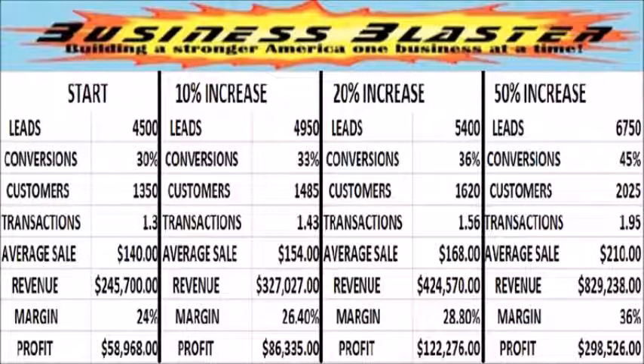Here we see an example of how this works in the real world. Our company produces 4,500 leads each year and converts 30% of them, resulting in 1,350 customers. Each customer makes an average of 1.3 purchases, and each purchase has an average value of $140. So the company's annual gross revenue is $245,700. Since their profit margin is 24%, net profit is $58,968.